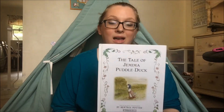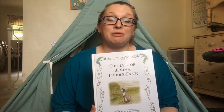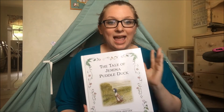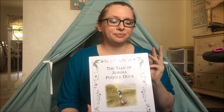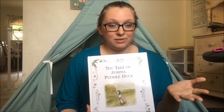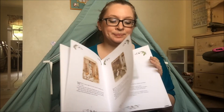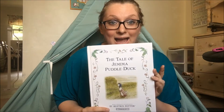I love Beatrix Potter stories and we have several different books. I have one big book that has all of her stories in it, and then I have little books that are perfect for your preschooler's hands — they could hold it themselves and read it. And then I have a couple of bigger ones too. Anything by Beatrix Potter I highly, highly recommend.